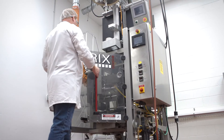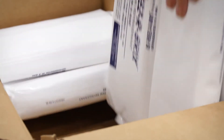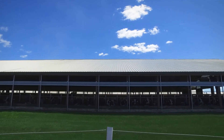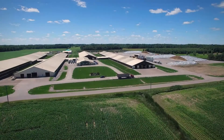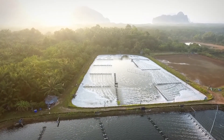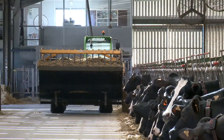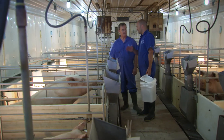Once the product passes final lab inspection, it is ready to be packaged and shipped direct to customers. Lallemand science and dedicated service don't end at delivery. On-farm advice and consultation are also available, ensuring that producers are provided with product and service solutions. Lallemand Animal Nutrition is committed to finding progressive ways to add value, improve practices, profitability, and enhance customer satisfaction.